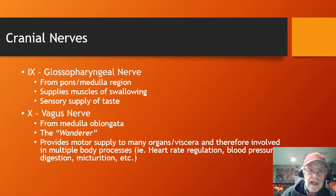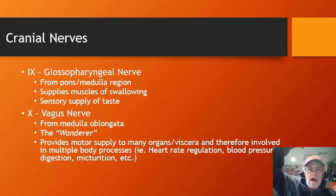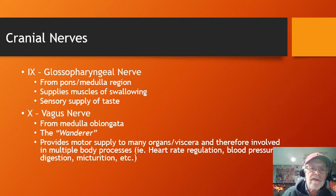Cranial nerve nine is the glossopharyngeal nerve, which comes from the pons and medulla oblongata region. It supplies the muscles of swallowing — when you swallow, the soft palate goes up due to the glossopharyngeal nerve. When a doctor puts a tongue blade in your mouth and says 'ah,' they're watching the soft palate rise to confirm the glossopharyngeal nerve is intact. It also supplies much of the sense of taste.